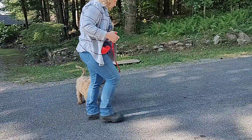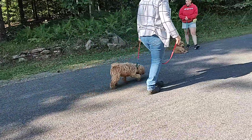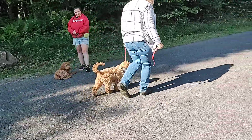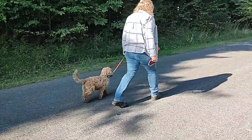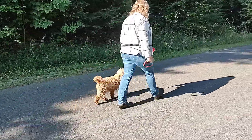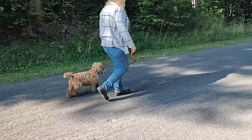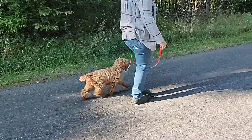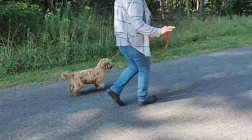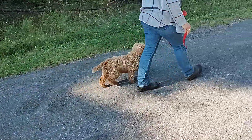We're going to walk. She's very good at loose leash walking. Let's go. And she's very good with distractions. We have a lot of distractions here — not quite like in the city, but distractions like other puppies and such. And you can see she's very good on a loose leash. She pays attention.